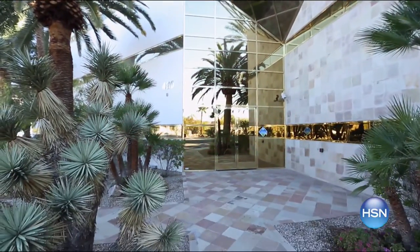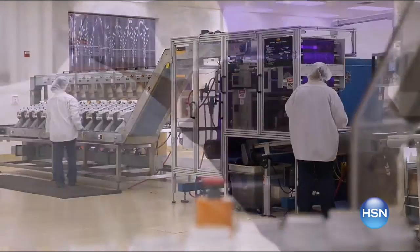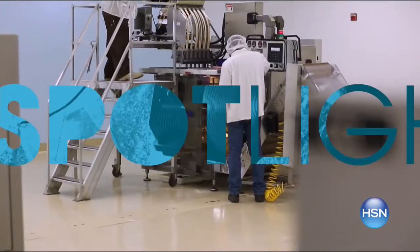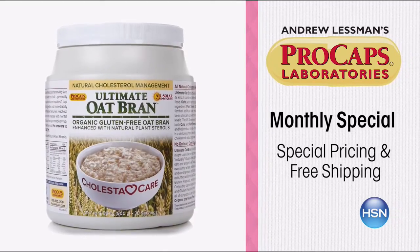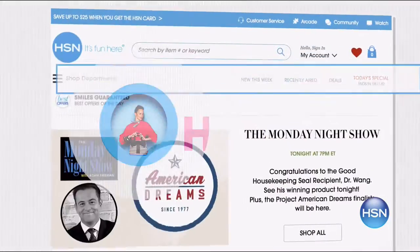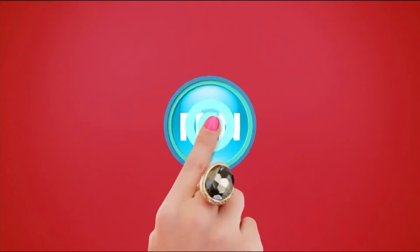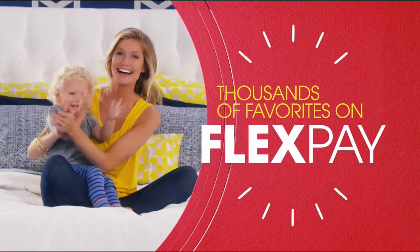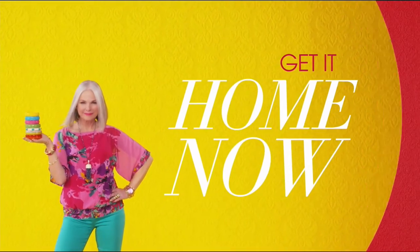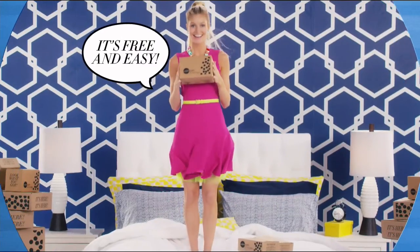Andrew Lessman's ProCaps Labs is committed to delivering pure, additive-free, highly effective nutritional supplements. This month's special features help to reduce total and LDL cholesterol levels with Cholestice Care, Ultimate Oatmeal, and Ultimate Oat Bran, with free shipping and special pricing. Search 'Andrew Lessman Monthly Special' on HSN.com.